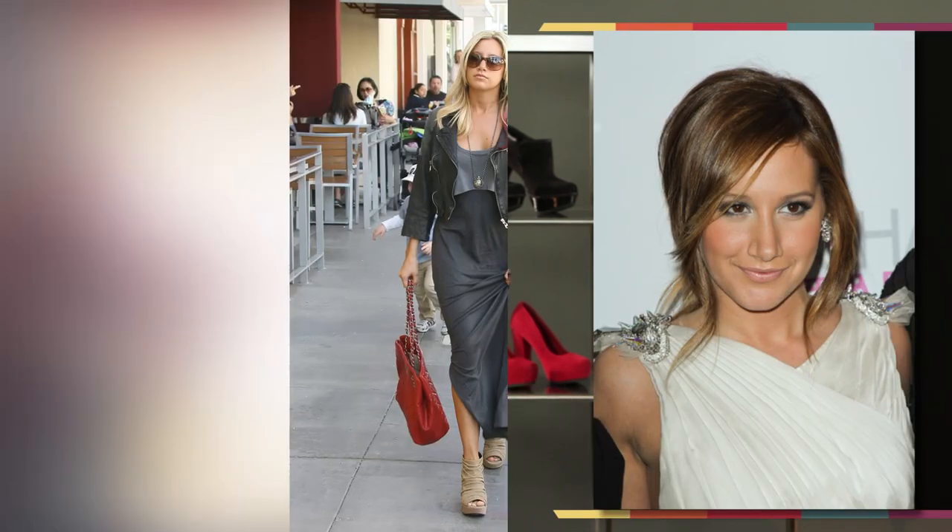Hi guys, what's up? I'm Brandon Baxter and this is Daily Style. Today we are taking a little inspiration from none other than Ashley Tisdale to create an outfit all based on this one look.